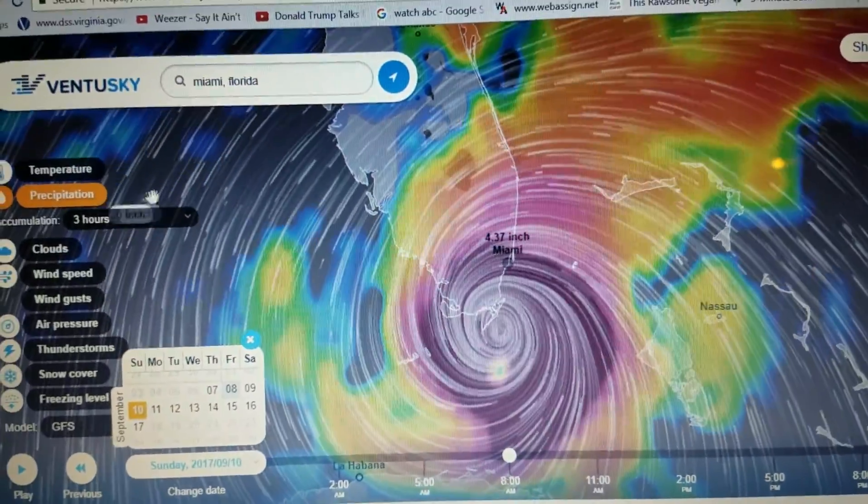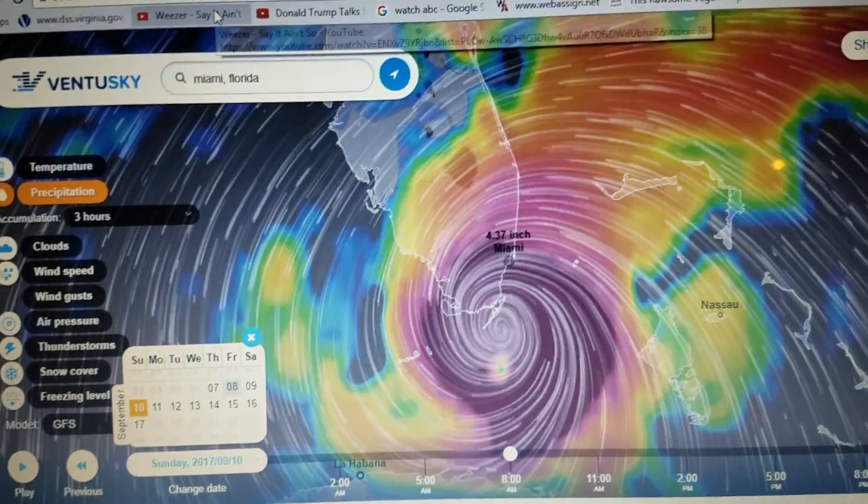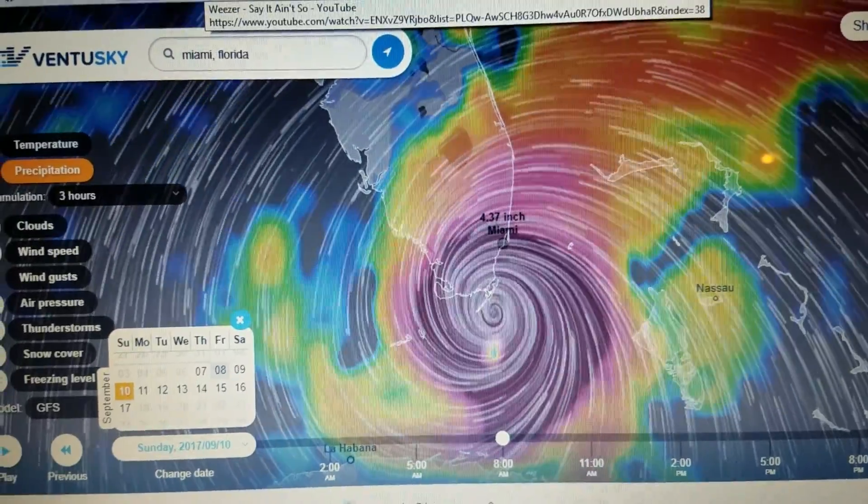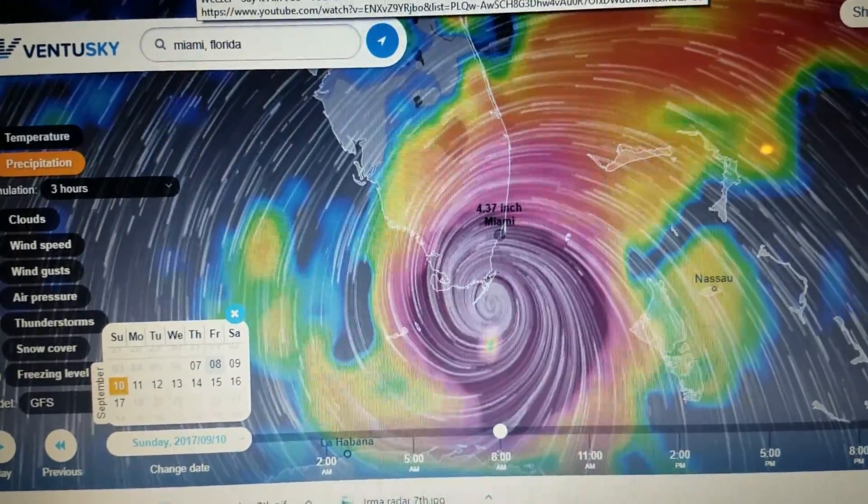Let's keep in mind that this is still 2 to 2½ days out, and we still don't know the exact track of the storm. But this would be a devastating scenario for Miami if it were to play out.